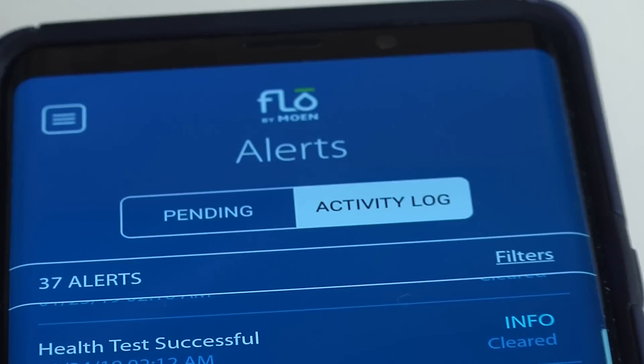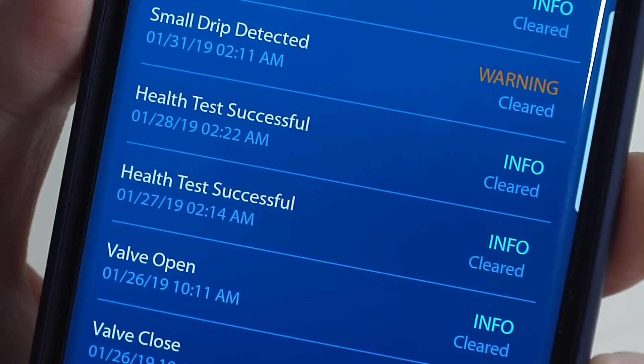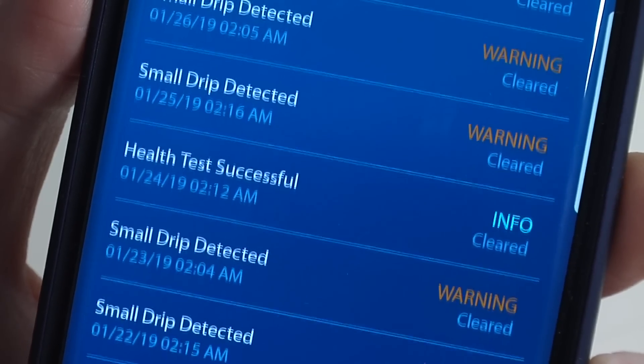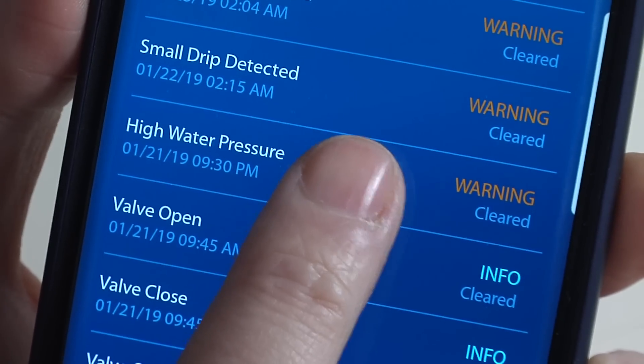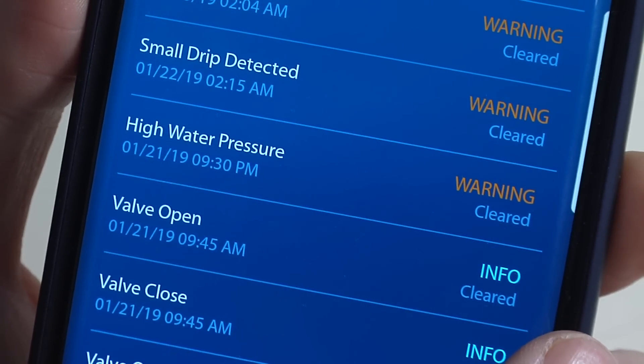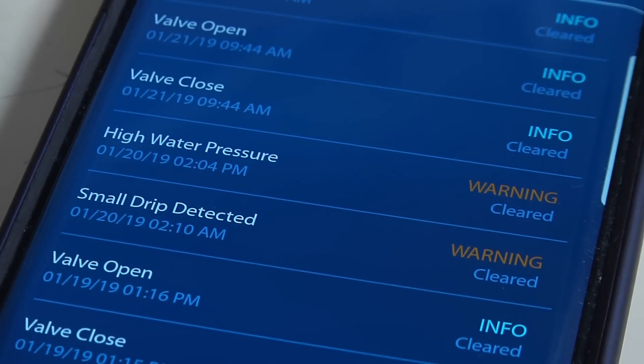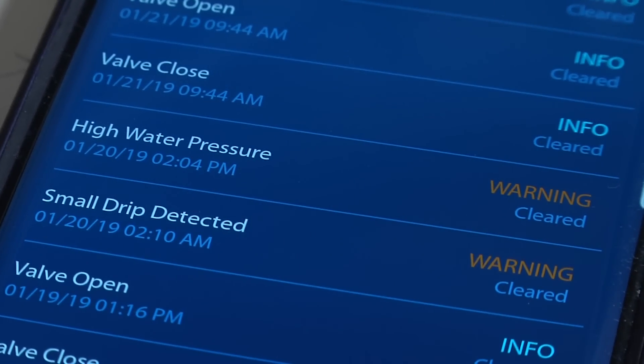I've been using FLOW for a couple of months now, and about a week ago it started warning me of unusually high water pressure. Instead of the normal 65 psi, my water pressure was rising to 150 psi after I took a shower before it started falling again. So I called a plumber in and he installed an expansion tank, which solved the pressure problem and potentially saved my pipes or water heater from bursting.